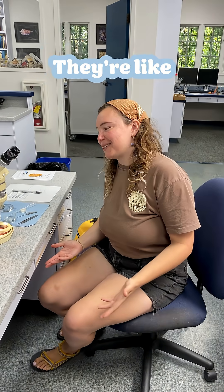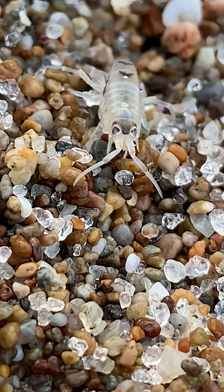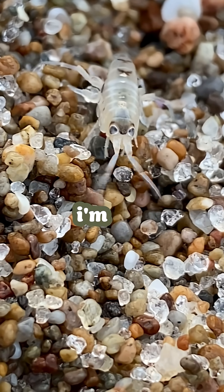You know amphipods — you see them on the beach. They're like these big guys hopping on you, and you think they're eating you, but they're not. They're just like, "Are you dead? I'm gonna eat you."